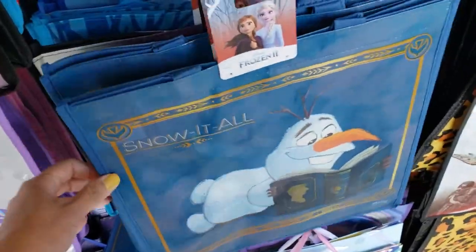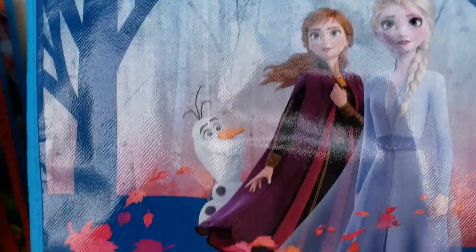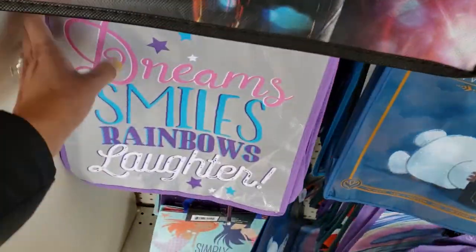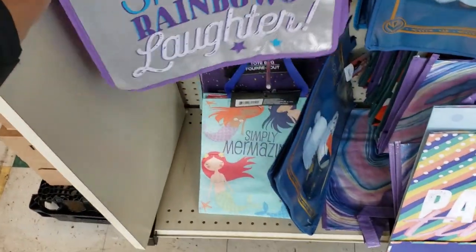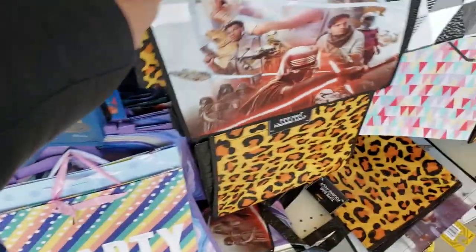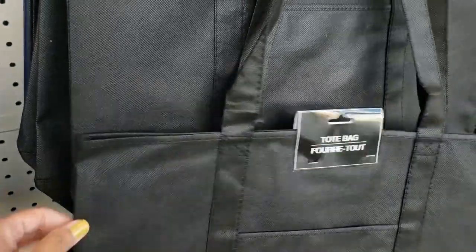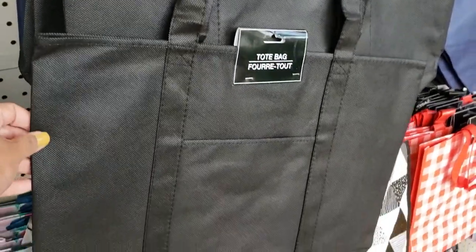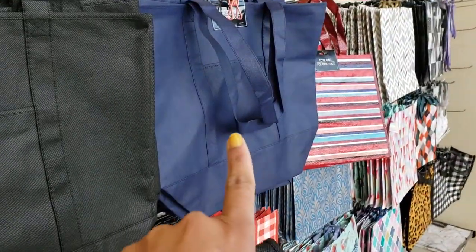Right when I walk in, I see some new tote bags. They have a bunch of frozen ones. They have this one — very cute. I love the color combination. And here's some more. I like these black ones for grocery shopping. They were all sold out last time, so they have it in black and they also have it in blue.